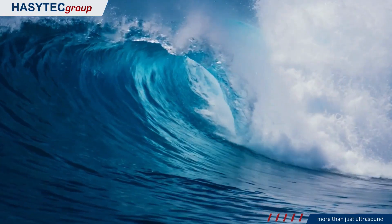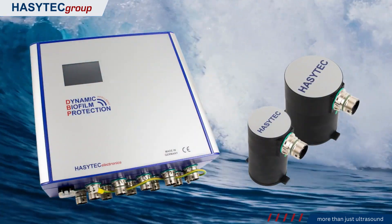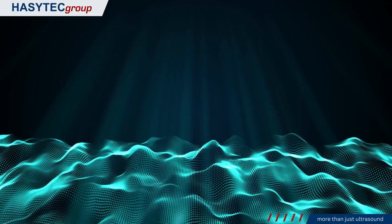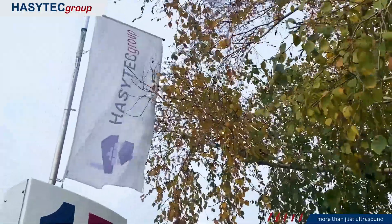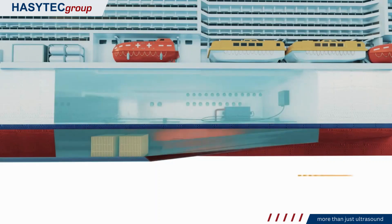One of the key technologies driving this transformation is the revolutionary ultrasound technology developed by HazyTech. Using acoustic waves in the ultrasound range, HazyTech's system provides a non-toxic and environmentally friendly solution for preventing biofouling on vessel hulls and niche areas.